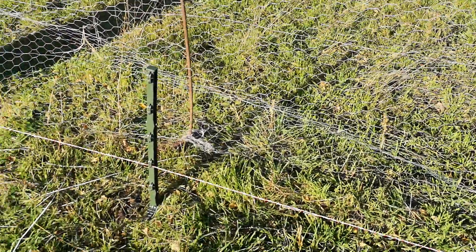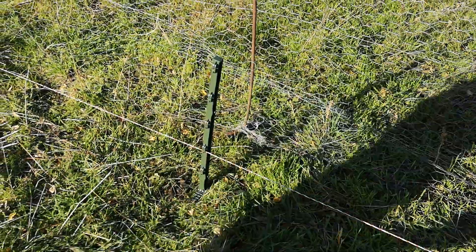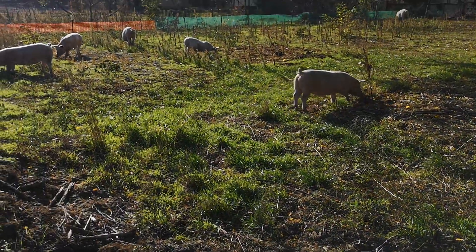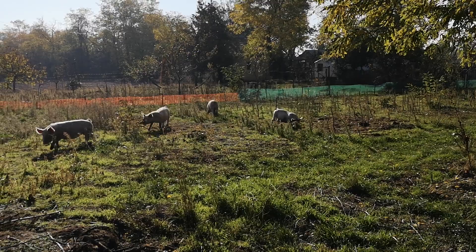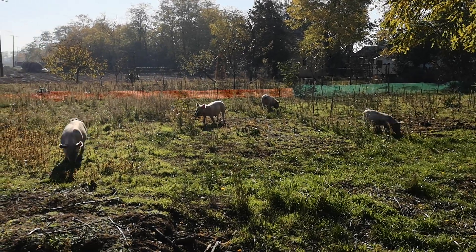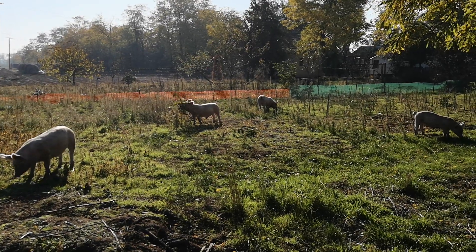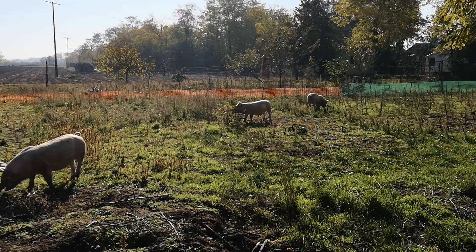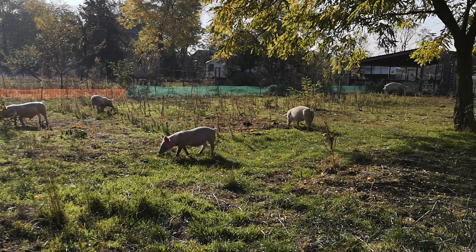We've got to put a few more lines of electricity up — two or three more lines; we've got three in total. But the pigs should be pretty happy in here. So thanks for watching — keep dropping in to see our updates to see what the pigs do to my gardens, and then the designs and the planting process. This is about the third or fourth video on the pigs in the permaculture gardens.